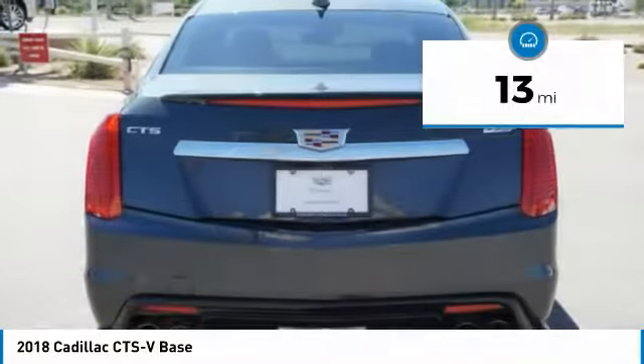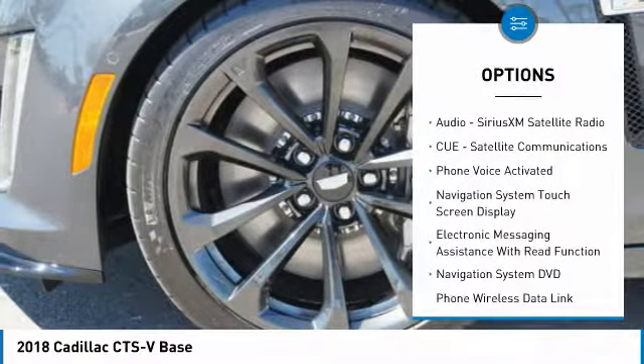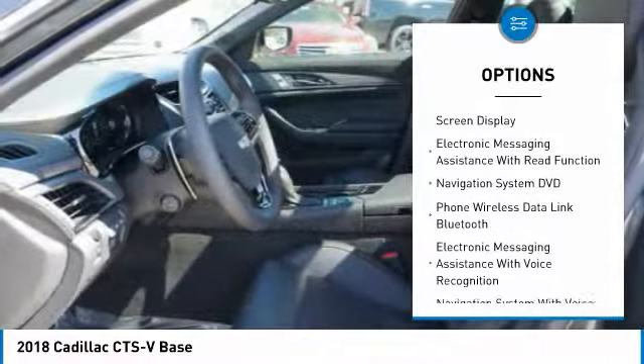This vehicle has less than 100 miles. Here are some of this vehicle's great options: stability control, traction control, remote engine start, cruise control.